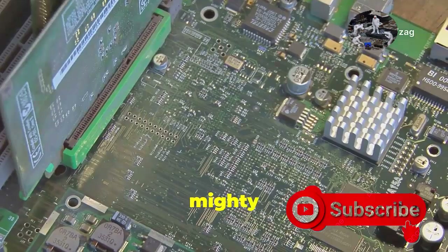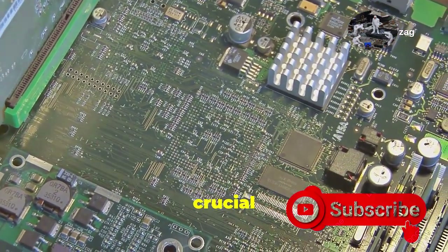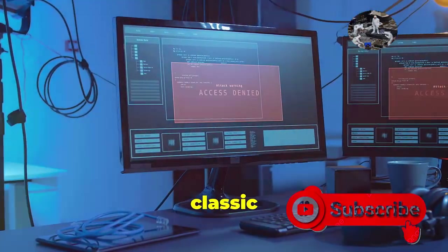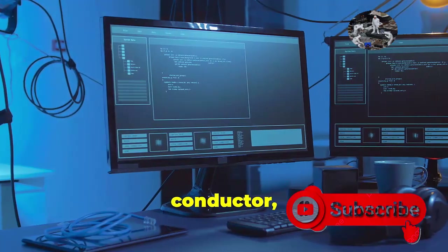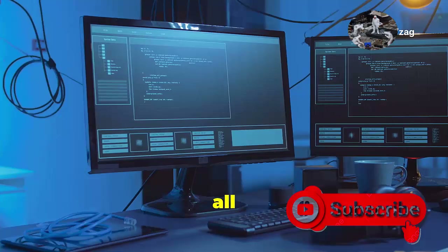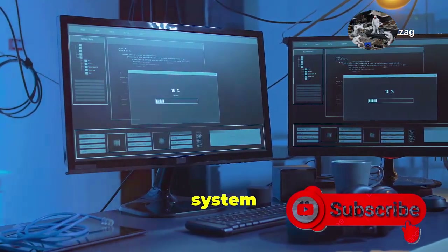The answer lies in a tiny but mighty software — your PC's firmware. This small piece of code is crucial for your computer's operation. This unsung hero, whether it's the classic BIOS or the newer UEFI, acts like a conductor, orchestrating everything your computer does. It ensures that all the hardware components are ready to go, and that the operating system loads correctly.